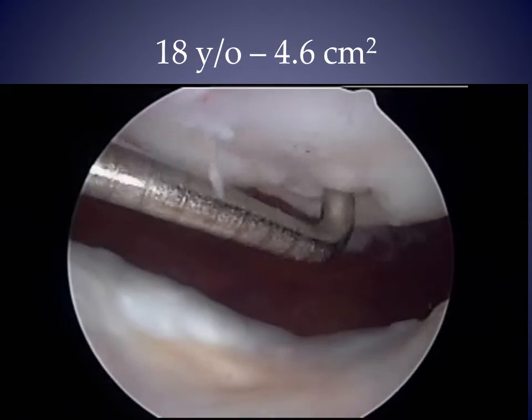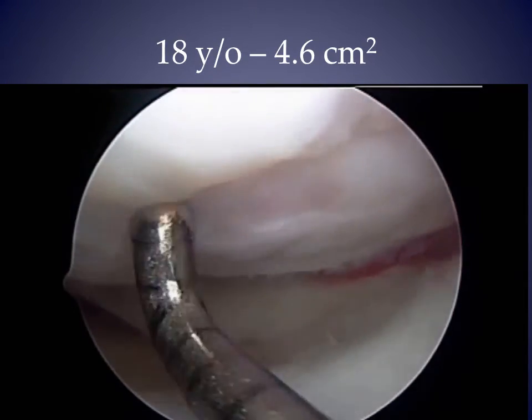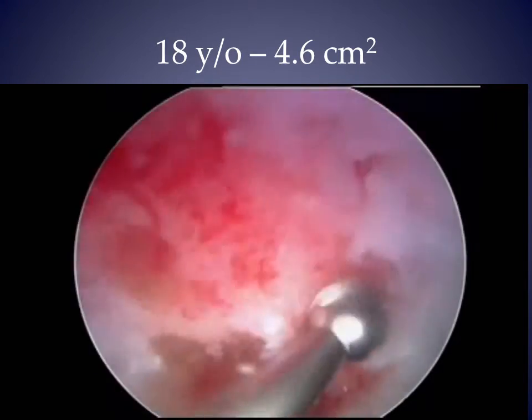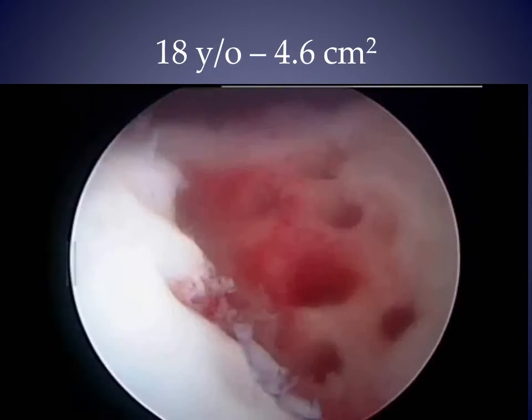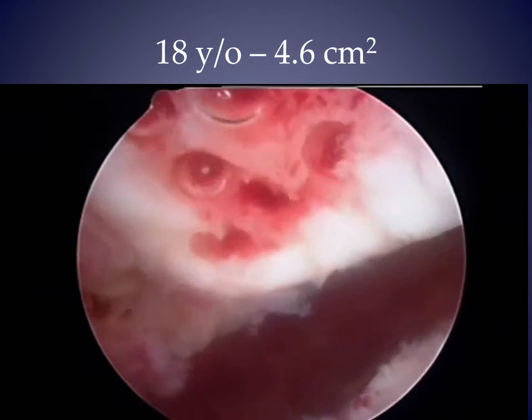This is an operative video of that 18-year-old female shown earlier. This is her patellofemoral compartment, lateral condyle and tibial plateau. Drilling of the patella, and the lesions after drilling.